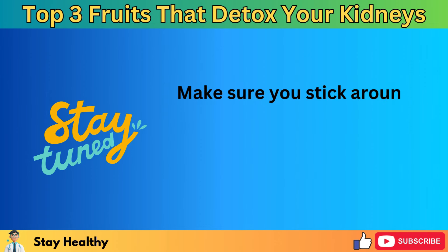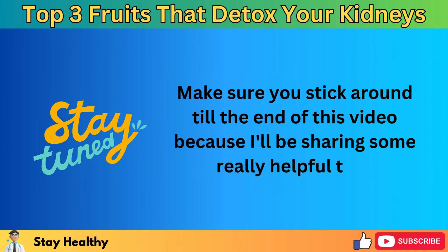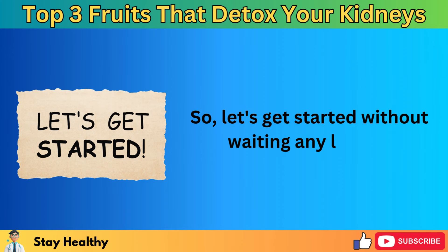Make sure you stick around till the end of this video, because I'll be sharing some really helpful tips. Let's get started without waiting any longer.